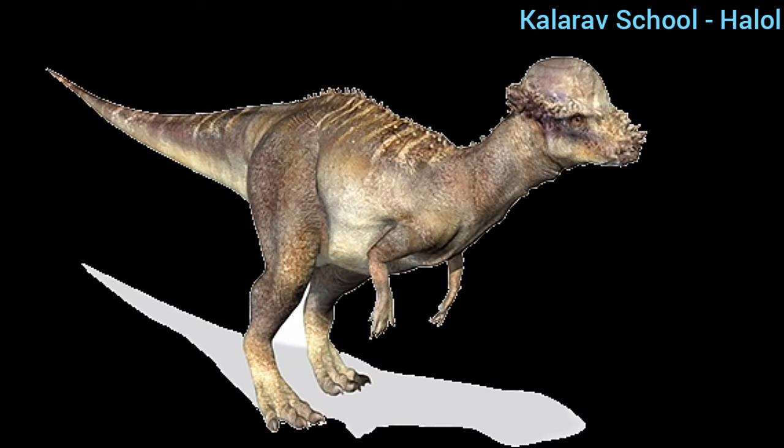This is another kind of dinosaur called pachycephalosaurus. The largest of its kind had a domed head — you can see it has a domed head.